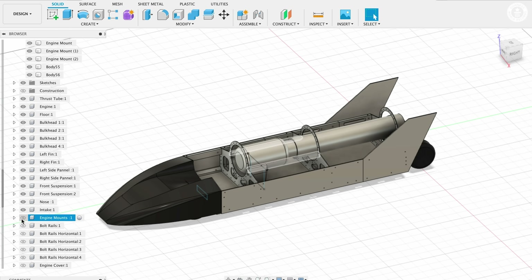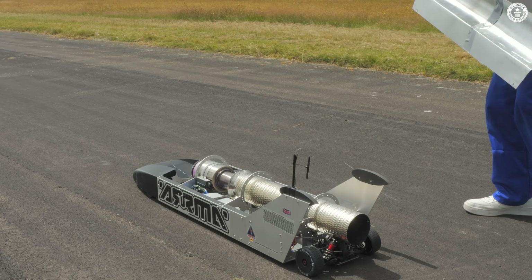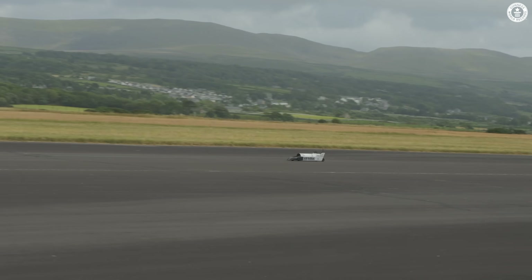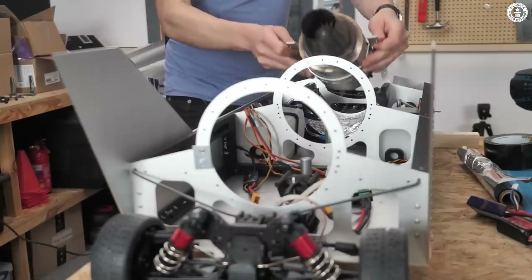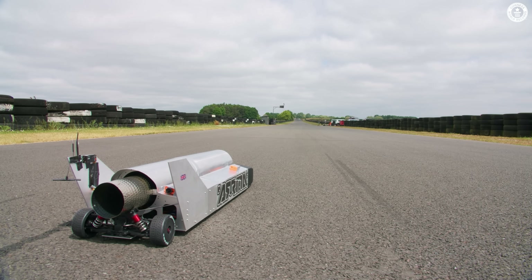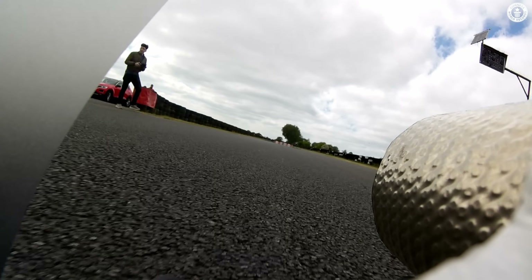I've actually been working on this project for over a year now, with the first version of the car from 2022 serving as a good learning platform to teach me how to build a bigger, twice as powerful and much more capable car. This car is powered by a rather large JetCat 220 engine, fixed to a strong aluminium chassis with a 3D printed nose and lots of electronic gizmos to make it all work. On its first shakedown at a local racetrack, it had performed brilliantly, being super stable thanks to its streamlined bodywork and large fins.